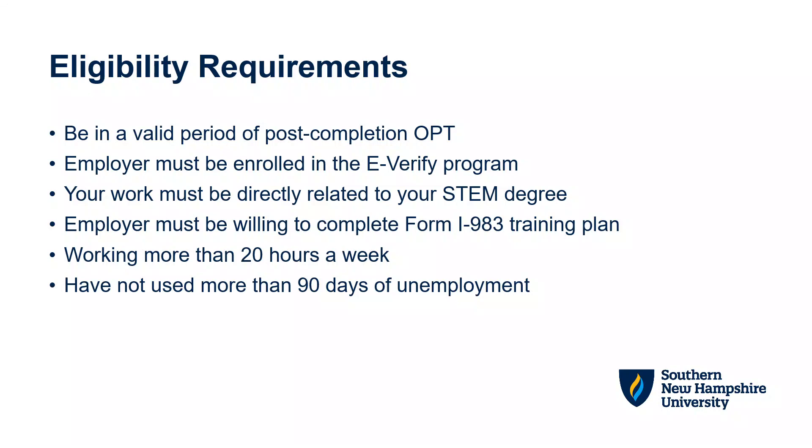Your employer must be enrolled in the E-Verify program. Inquire with your manager or human resources office to confirm if your company is enrolled. The ISS office cannot provide this information to you. If your current employer is not in the E-Verify program, then you cannot proceed with a STEM OPT application. Your employer can enroll in the E-Verify program, but that is up to their discretion.